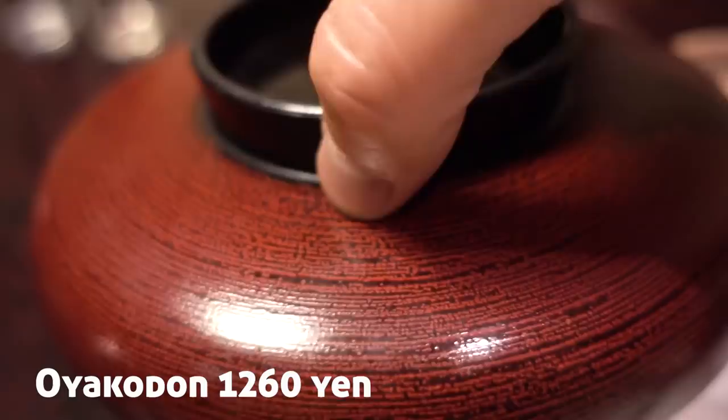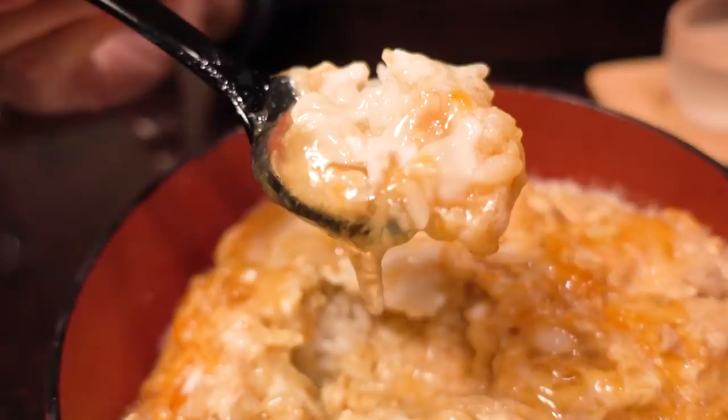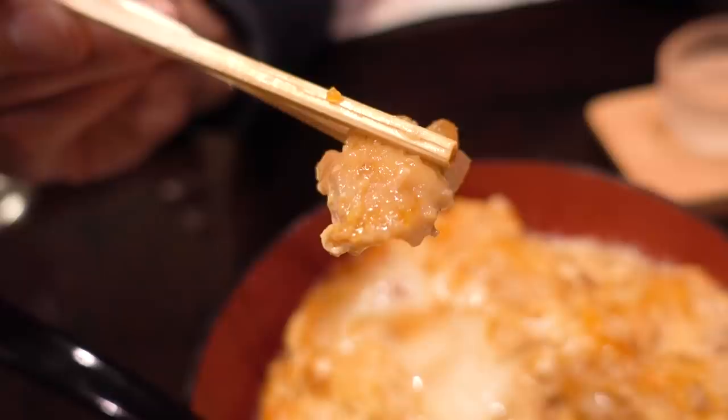This is the Oyako Donburi using the jidori — the local chicken. Check it out! The egg is not fully cooked, which is the way Japanese people like it. The egg is so fluffy — it's like eating a cloud — and there's so much flavor in the chicken. I have to say, even the egg tastes different because they're using the special egg from the special chicken from this special place.